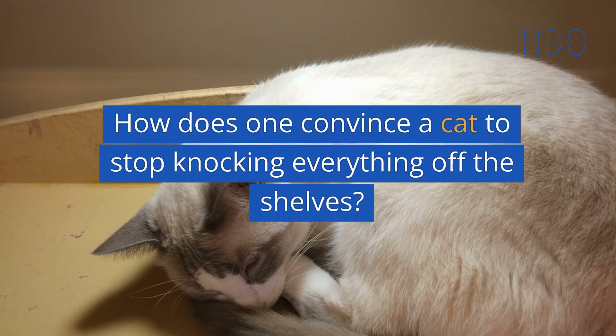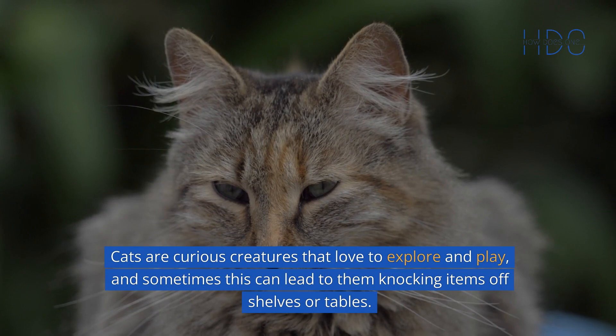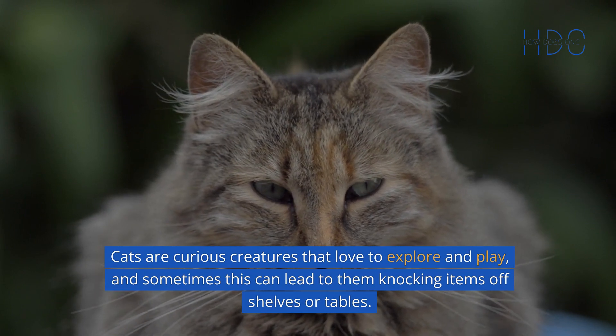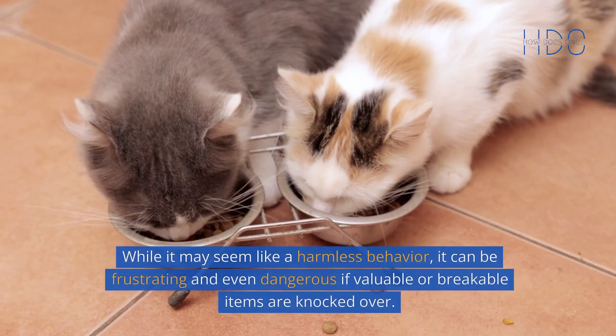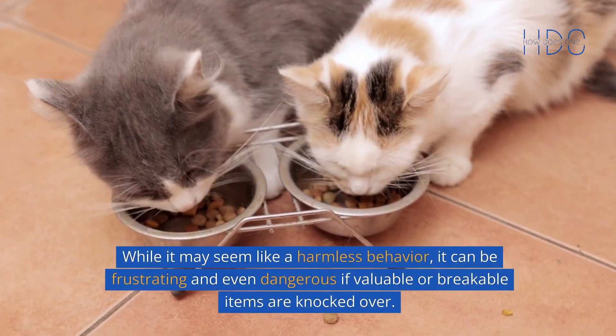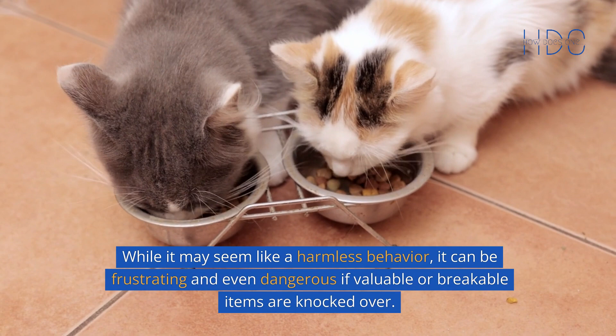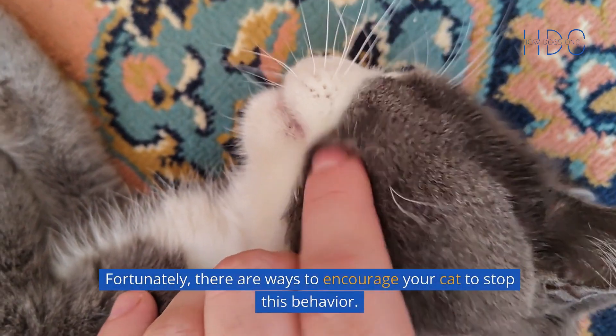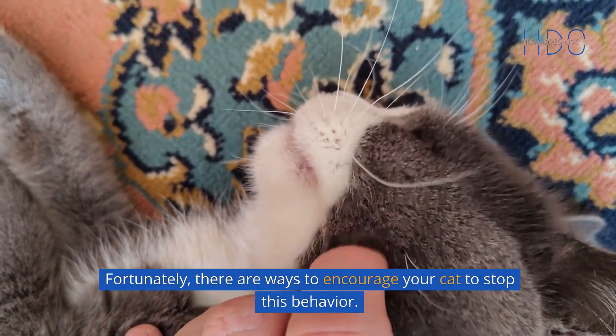How does one convince a cat to stop knocking everything off the shelves? Cats are curious creatures that love to explore and play, and sometimes this can lead to them knocking items off shelves or tables. While it may seem like a harmless behavior, it can be frustrating and even dangerous if valuable or breakable items are knocked over. Fortunately, there are ways to encourage your cat to stop this behavior.